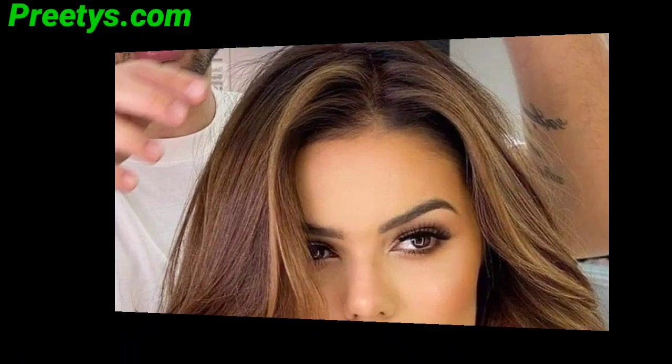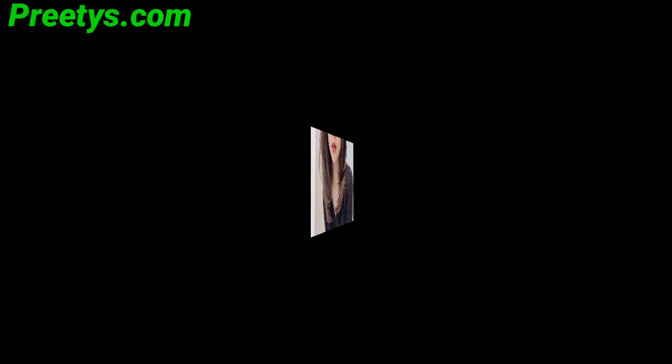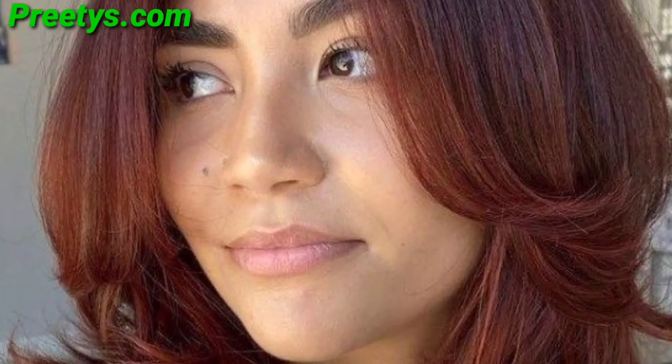Layers around the face can enhance your features and add a flattering touch. Combine layers with balayage highlights for a multi-dimensional and trendy appearance. Enhance your natural waves with strategically placed layers for a beachy and effortless vibe. Choose a layering technique based on your hair type and personal style preferences, and discuss the specific details with your hairstylist for a customized shoulder length layer haircut.